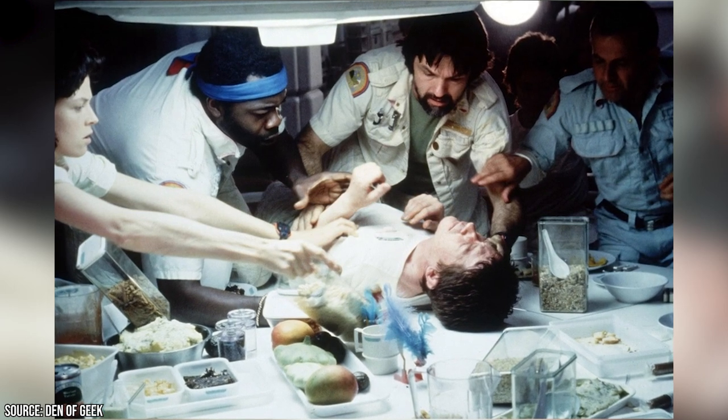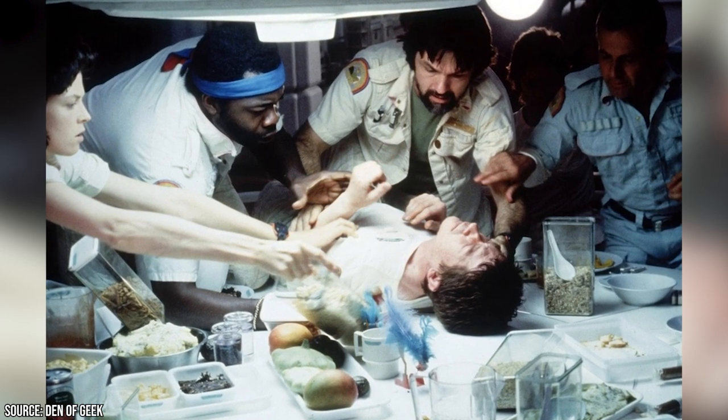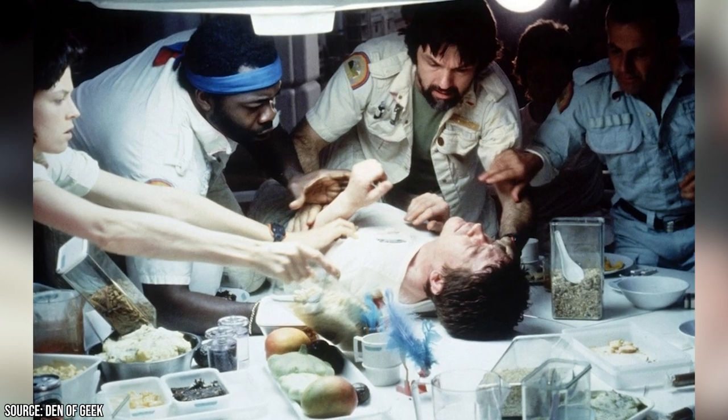The most exciting part? None of the other actors on set knew what to expect, which means their shocked and terrified reactions were completely real.